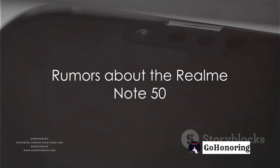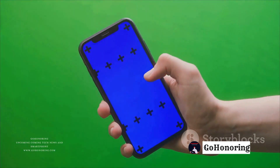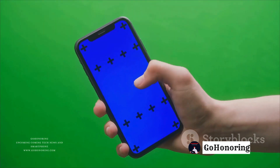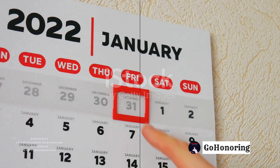Rumors are rife about the Realm Note 50, a much-anticipated addition to Realm's Note series of smartphones. While no model name is confirmed yet, the company has officially teased a launch date for the first Realm Note phone, and it's just around the corner on January 24th.